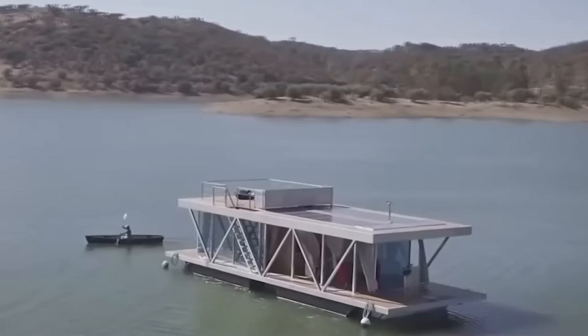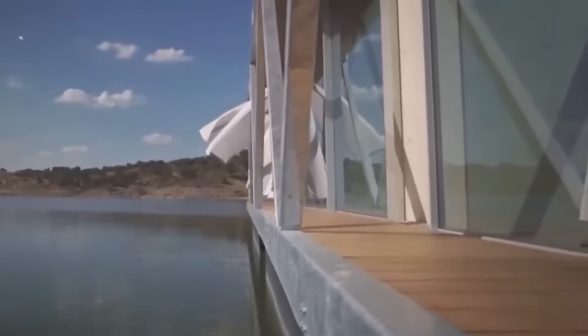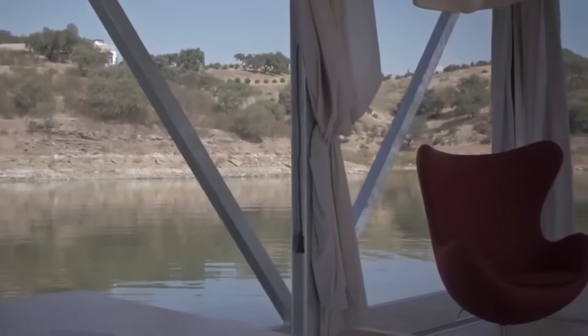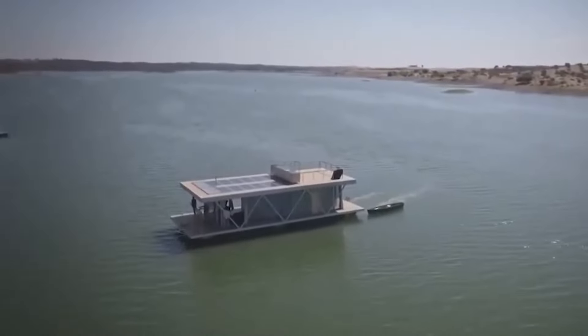Not quite a speedboat, but still it's a house. In addition, there are solar panels, batteries, a pellet stove, tanks for storing water, and a super deluxe model designed to be completely off the grid during the warmer months of the year.